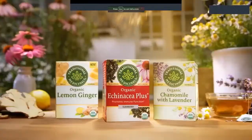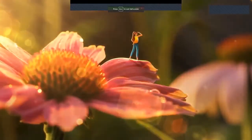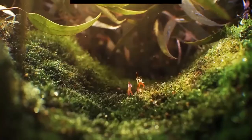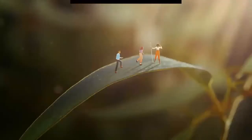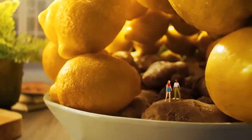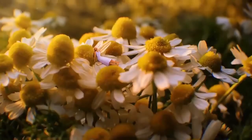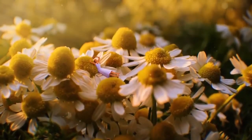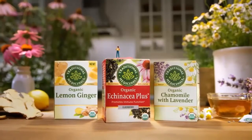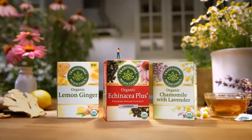At Traditional Medicinals, we think plants are amazing. All it takes is a closer look, and you'll discover that echinacea can support your immune system, eucalyptus can help give you a breath of fresh air, and lemon ginger can promote digestion. Every which way we turn, Mother Nature is there to greet us with her amazing healing plants. So the next time you're wondering what makes our teas so incredible, make sure to lean in a little closer. Support your health. Traditional Medicinals — it's amazing what a plant can do.